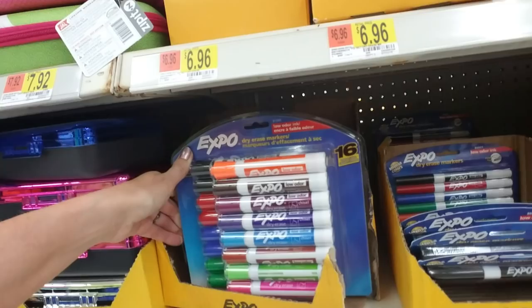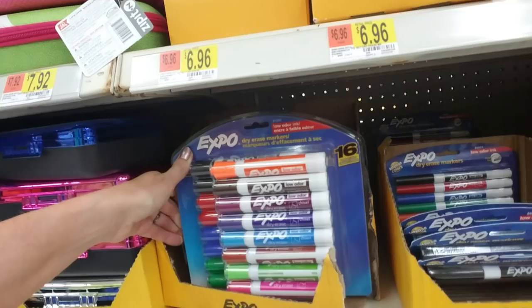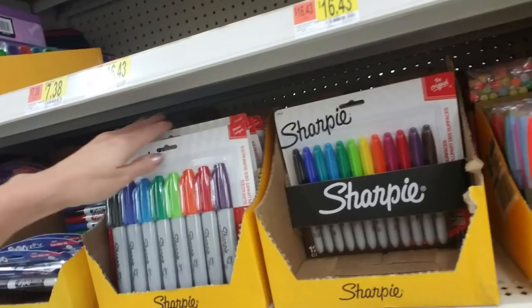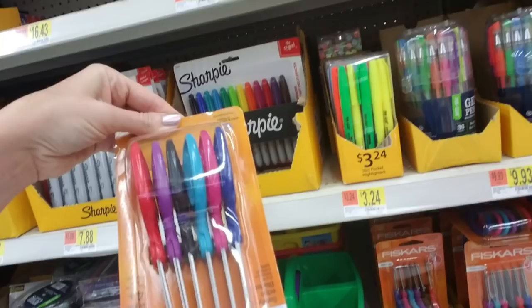That's a 16-pack for $14.97. Sharpie markers — I love Sharpie markers, I use them all the time. You can even get a big pack of scissors — that'd be cool, like if you wanted to get them for your kid's teacher to have some extras in the classroom.